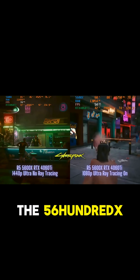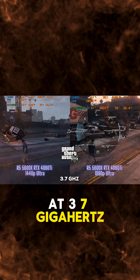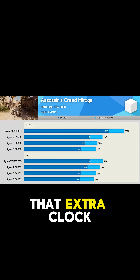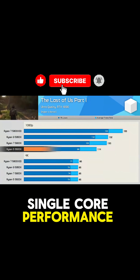The 5600X pushes the performance just a little further. It has a higher base clock at 3.7GHz and can boost up to 4.6GHz right out of the box. That extra clock speed gives it a noticeable edge, especially in games that rely heavily on single-core performance.